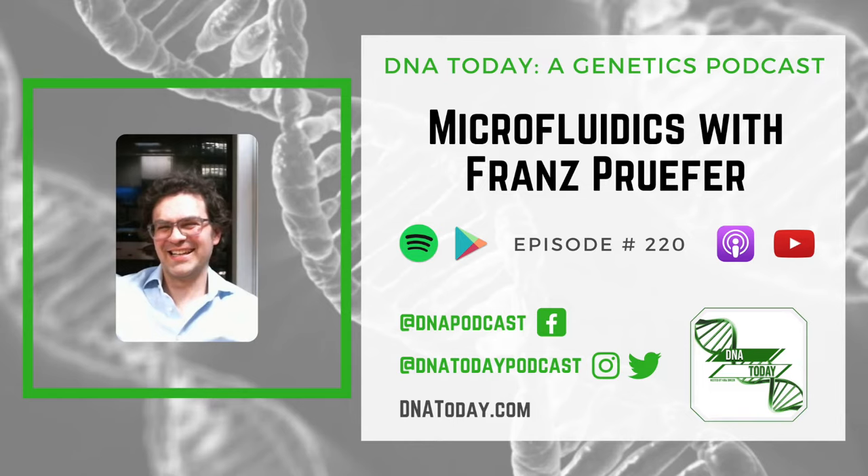As a listener of DNA Today, you've probably heard me talk about NIPT — non-invasive prenatal screening or testing that looks for extra or missing chromosome conditions during pregnancy. But did you know there's one that can also screen for recessive disorders like cystic fibrosis, sickle cell, and fetal antigens? Billion to One offers Unity screening, which does all of this from one blood draw from a pregnant person. Visit unityscreen.com for more information.